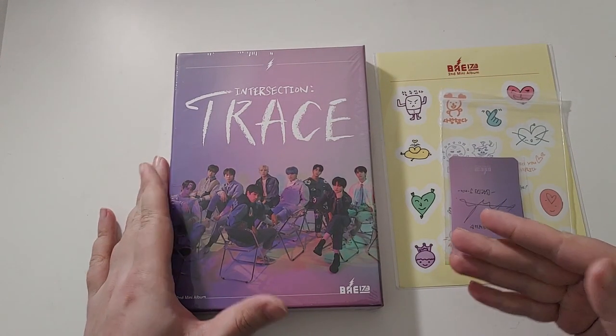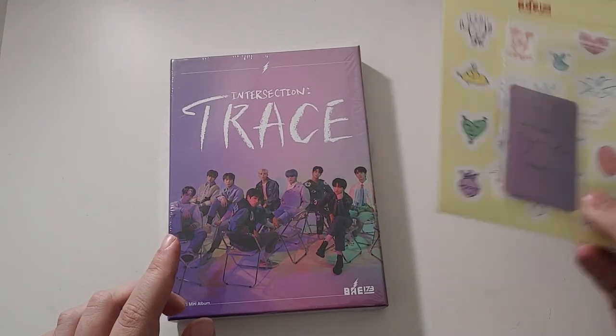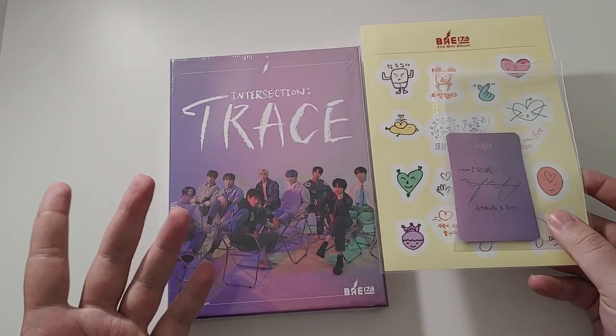They changed the packaging — big fan of the change, I'll get to that in a second. We have pre-order goods, which are available anywhere you pre-ordered; this is not an exclusive to any store.